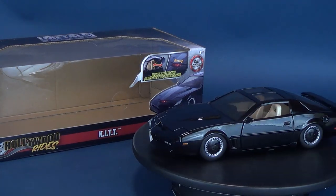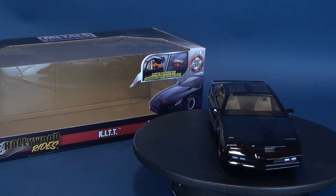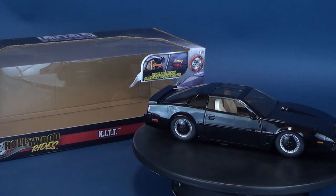Knight Rider — a shadowy flight into the dangerous world of a man who does not exist. Here's your look at the new Jada Toys Hollywood Rides Knight Rider Kit.